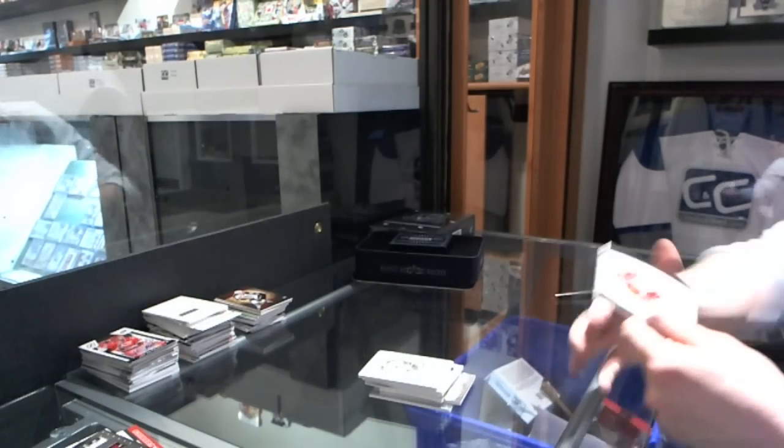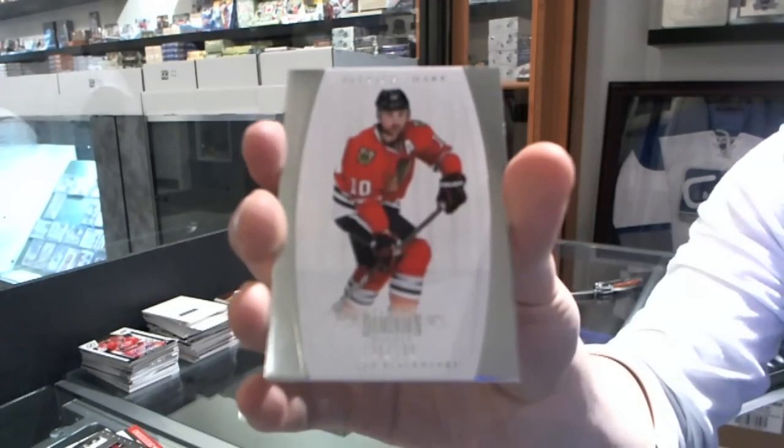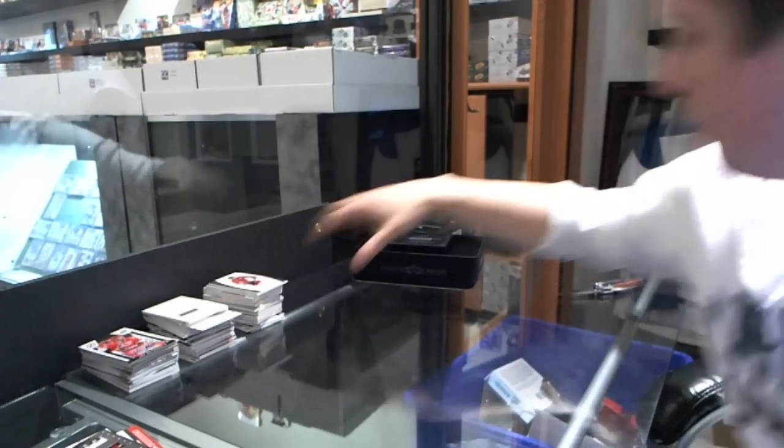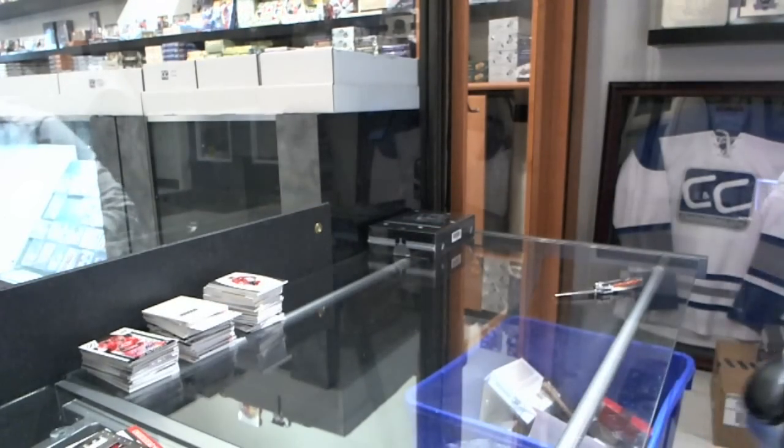And we finish with a base card, number 199, for the Chicago Blackhawks — Patrick Sharp. Alright, coming up next — the Cup.